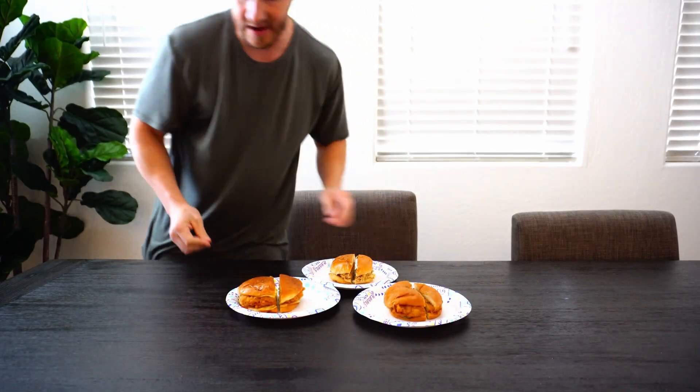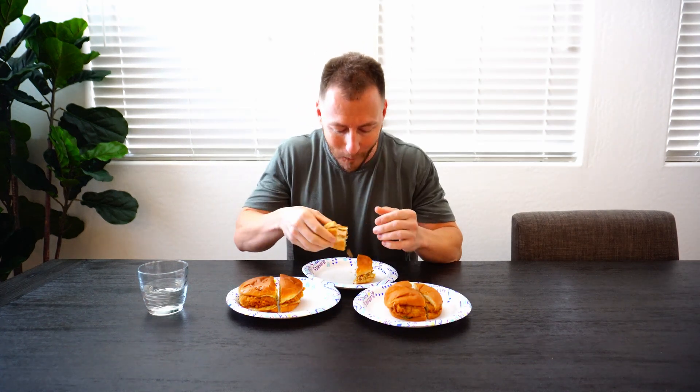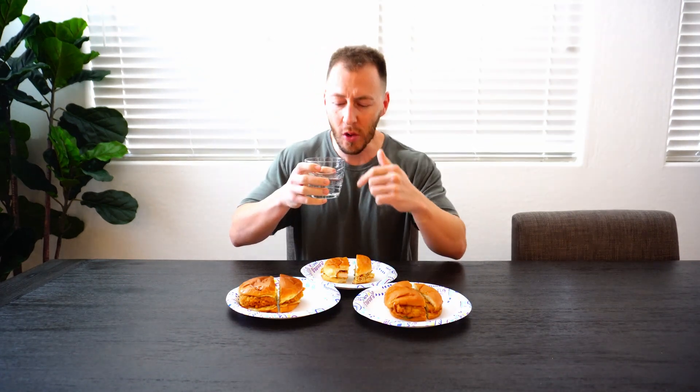Let me get into it. Take a sip of water, clean the palate a bit. This is the closest one, so this is the first one I'm going with. Take a big bite. Not bad. I like the bread — not sure if it's a brioche or not, but it's pretty good. I'm gonna wash this one down.